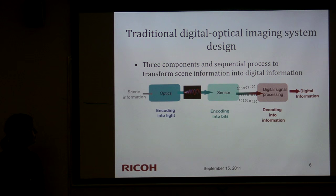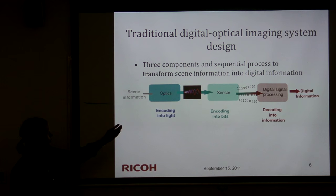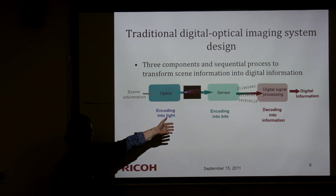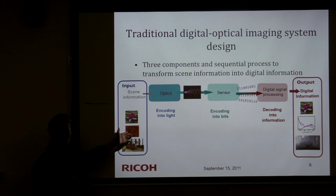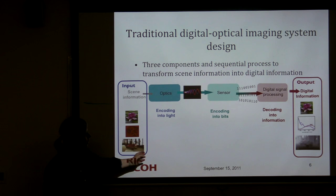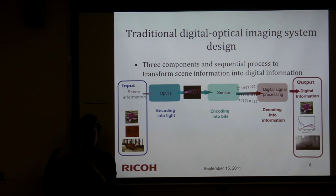Computational imaging has been a buzzword for some time. Traditional imaging system design treats three blocks independently — optics, sensors, and digital processing — designed sequentially by different groups. Your input is some scene and your output might be a photo, classification performance, or a depth map, but this output is not fed back into the design of optics and sensor. It's a multipurpose design doing the best it can in each block separately.